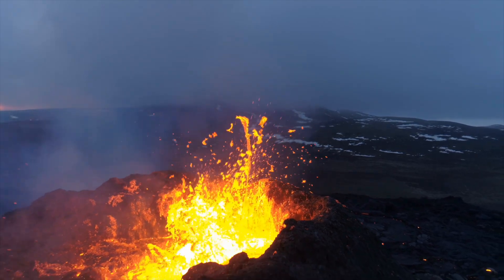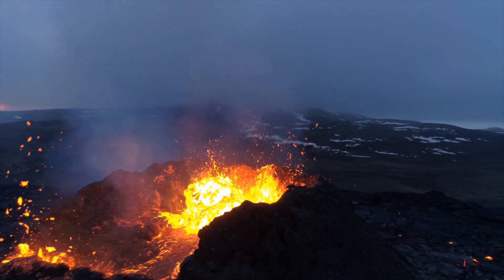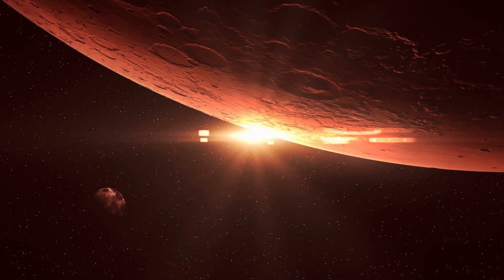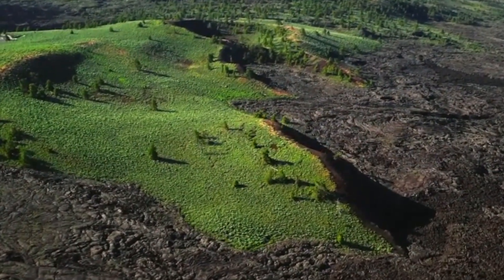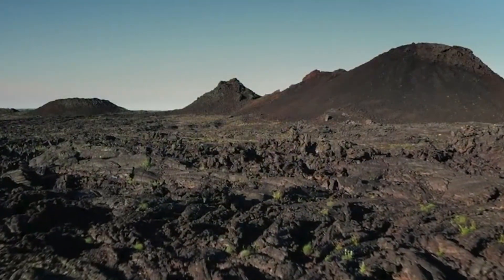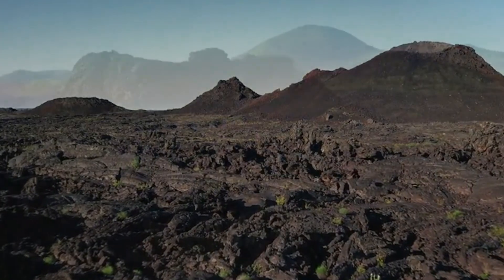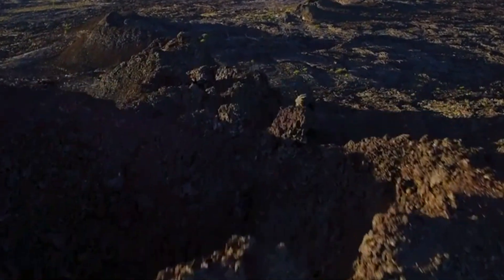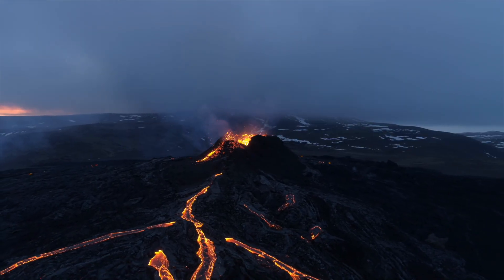On U.S. soil rests a volcano that is due for its next eruption. Imagine a landscape so alien that it feels like you've stepped onto another planet. A vast expanse of blackened lava flows stretches as far as the eye can see, punctuated by massive craters and towering cinder cones. This is a place where Earth's fiery past is frozen in time, telling a story of violent, awe-inspiring volcanic eruptions. But here's the twist — this seemingly dormant volcanic landscape isn't quite finished just yet. In fact, scientists think that it could erupt sooner than we would expect.